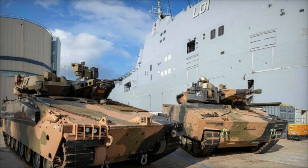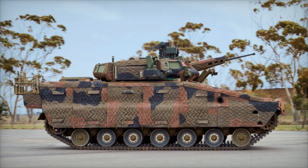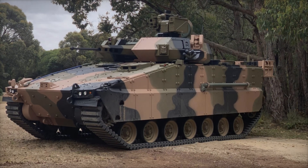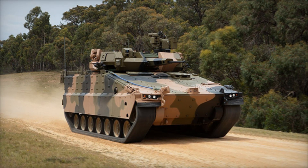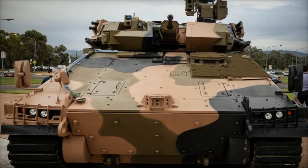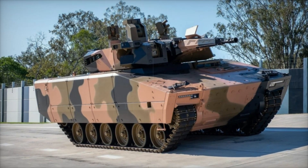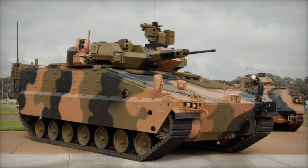Let's take a closer look at what makes the AS-21 so impressive. This vehicle is built for survival in the harshest environments. It starts with a rugged track and wheel system — unlike many other vehicles that rely on either wheels or tracks, the AS-21 combines the best of both worlds, allowing it to maneuver through rough terrain with ease. The AS-21 also features an Active Protection System (APS), which is like having a personal shield around the vehicle, intercepting incoming missiles and rockets before they can get close — a level of protection that saves lives and changes the way soldiers approach combat.